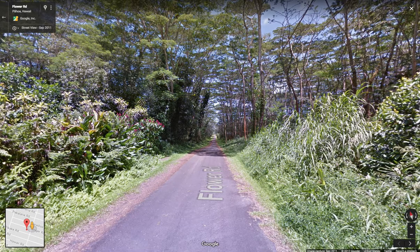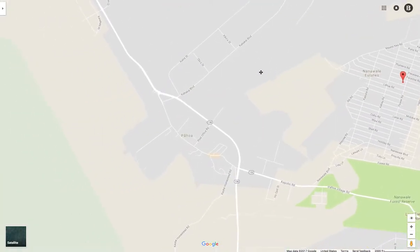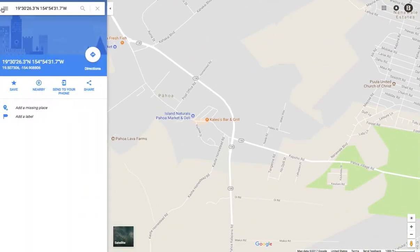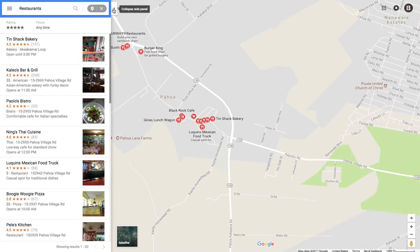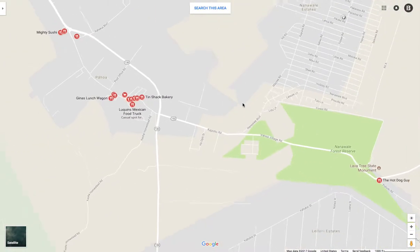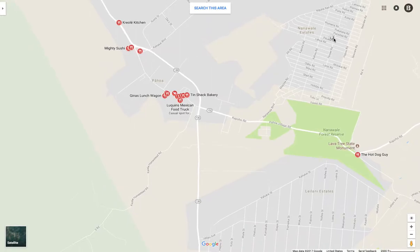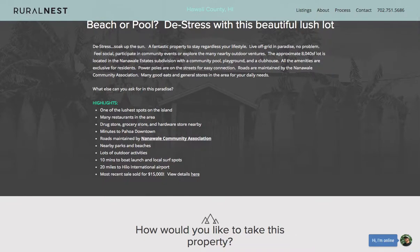Let's switch back to the maps. You can see tons of restaurants in Pahoa, and it's only minutes away from the property — just a straight shot down Flower Road and everything is there. Many restaurants, grocery stores, minutes to Pahoa downtown. Roads are maintained by the Nanavali Community Association. Nearby parks and beaches, lots of outdoor activities.